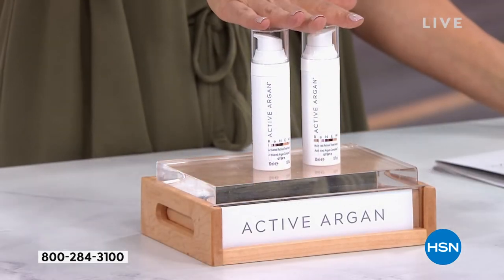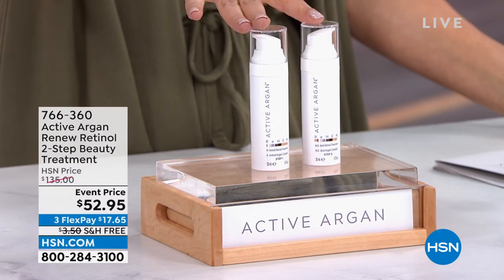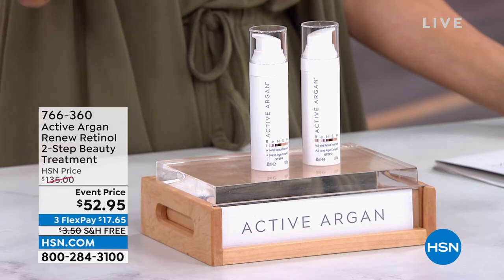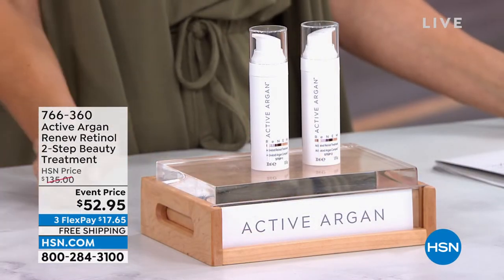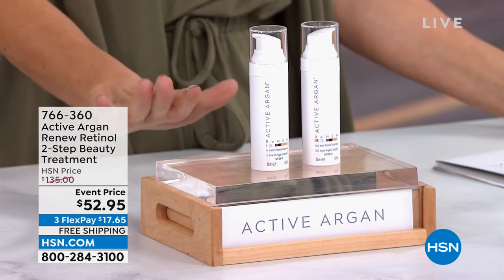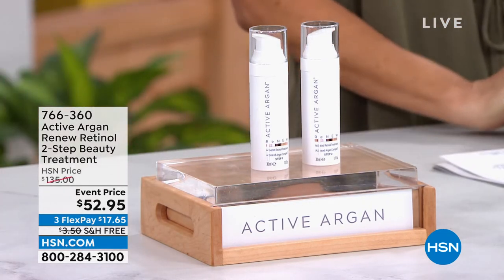We're going to give you double the size today — that's two of the one-ounce duo chambers for $52.95. You can buy the half-ounce size for nearly twice the price on our website at hsn.com. I don't want you to spend any more than you have to. That's 766-360, and it's all coming up — we have a great hour planned.